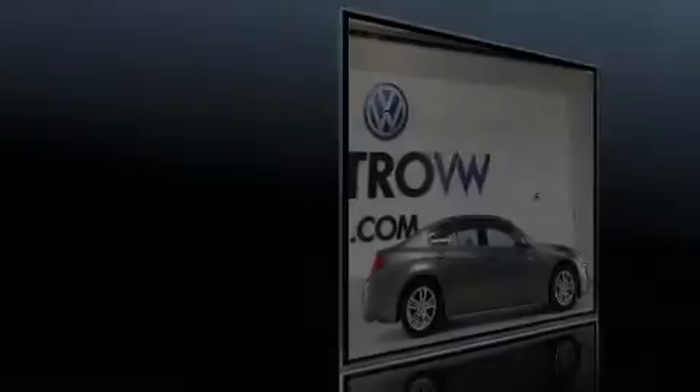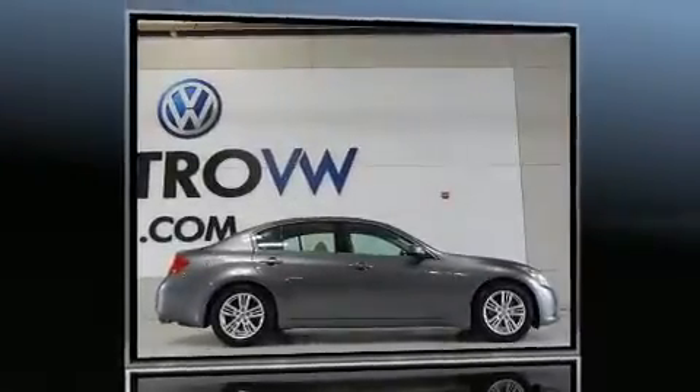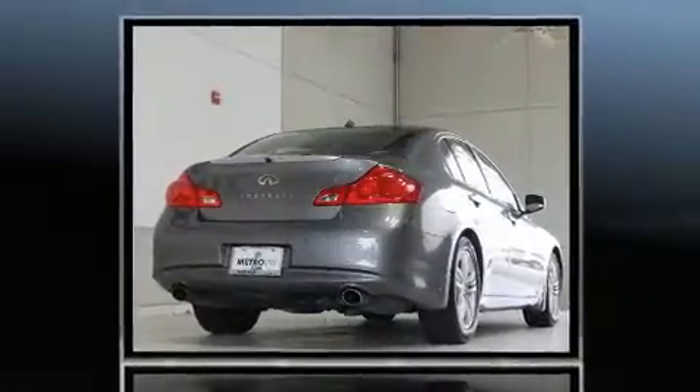Familiarize yourself with the 2013 Infiniti G37. This four-door, five-passenger sedan still has fewer than 70,000 miles.